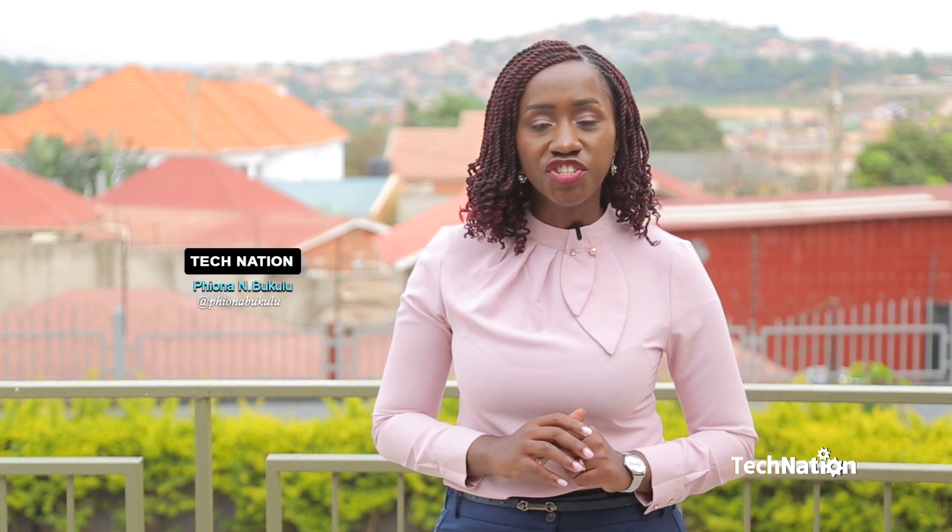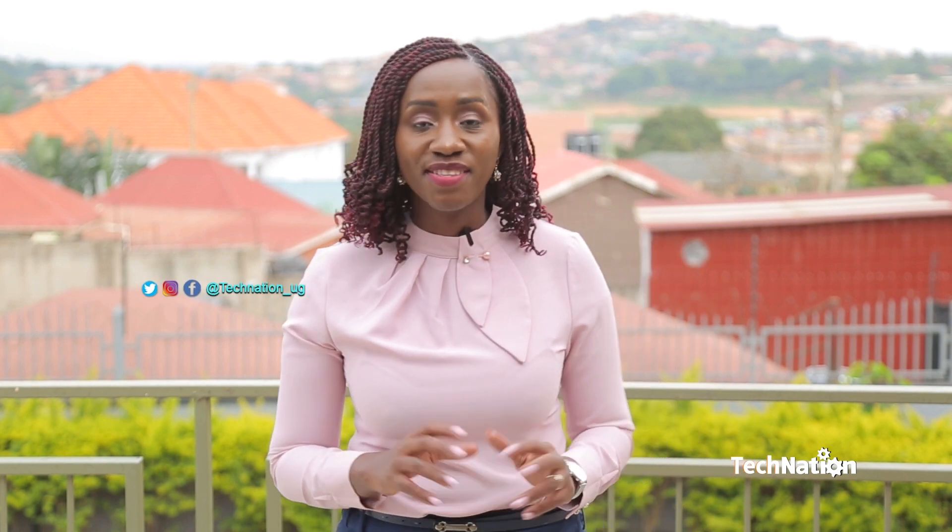Are you solving a societal challenge in your area using technology? We can find you, but you can also find us at Tech Nation underscore UJ. From me and my team, it's a wrap and it's a good night. Ciao.